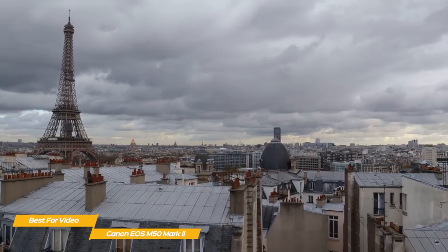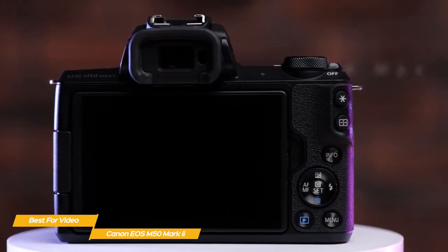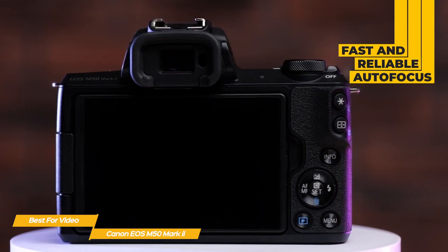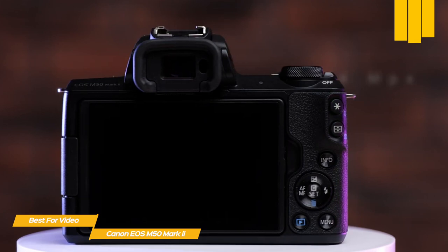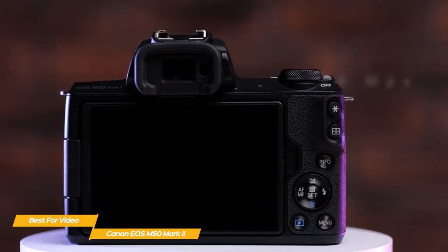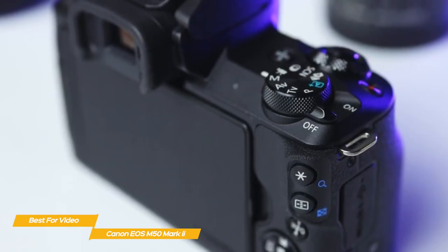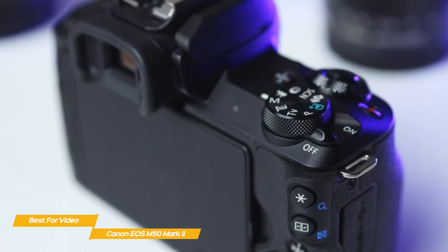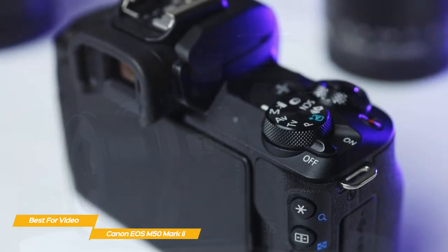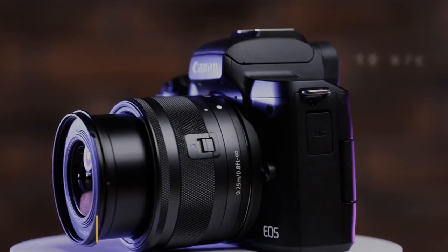You're also limited to 24 frames per second in 4K. Things look different when you shoot in 1080p, though. The full width of the sensor is used, autofocus is fast and very reliable, and you'll get digital stabilization to keep handheld shots smooth and steady. You can even push the frame rate up to 60 FPS. The Canon EOS M50 Mark II is an easy-to-use camera and a very good choice for beginner photographers, videographers, and vloggers. While its 4K video has a few limitations, it shines when shooting in 1080p.